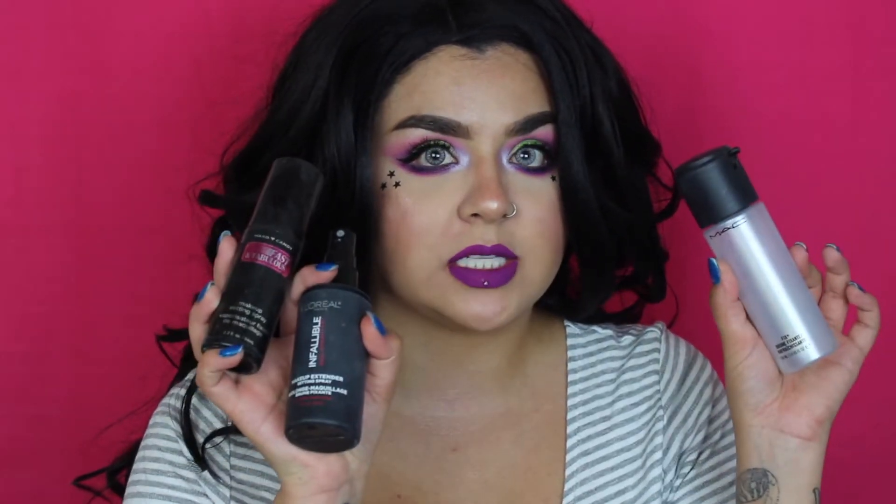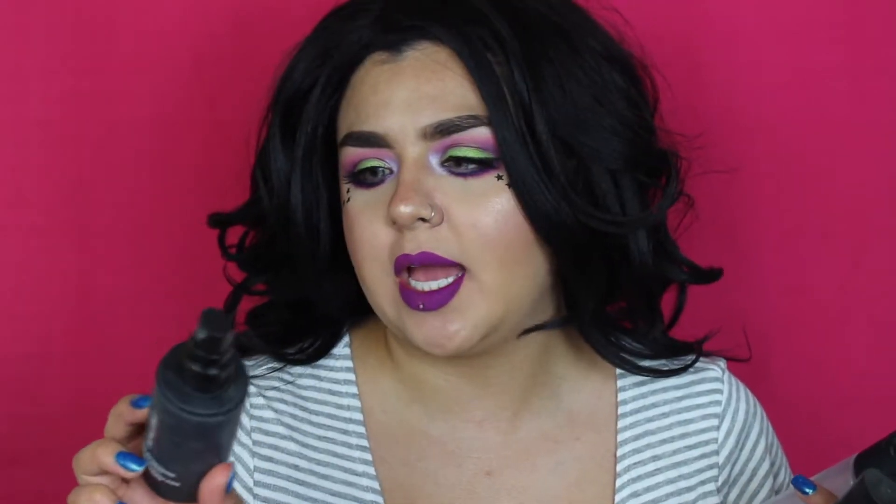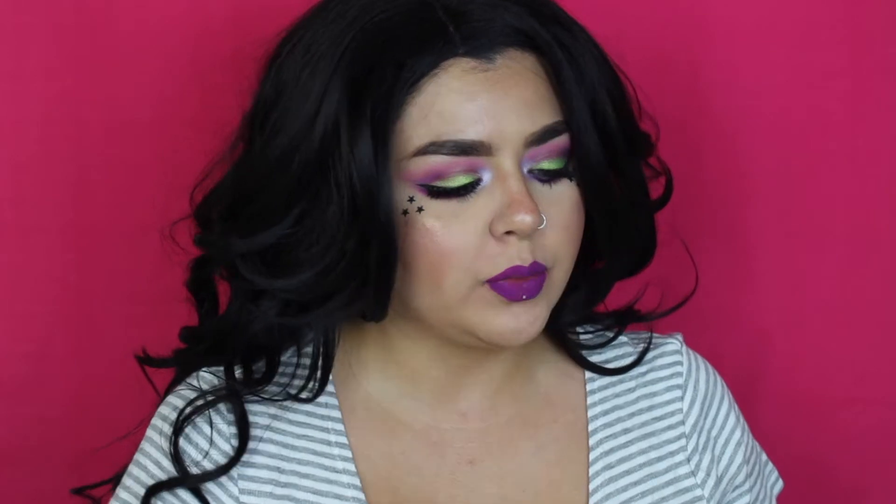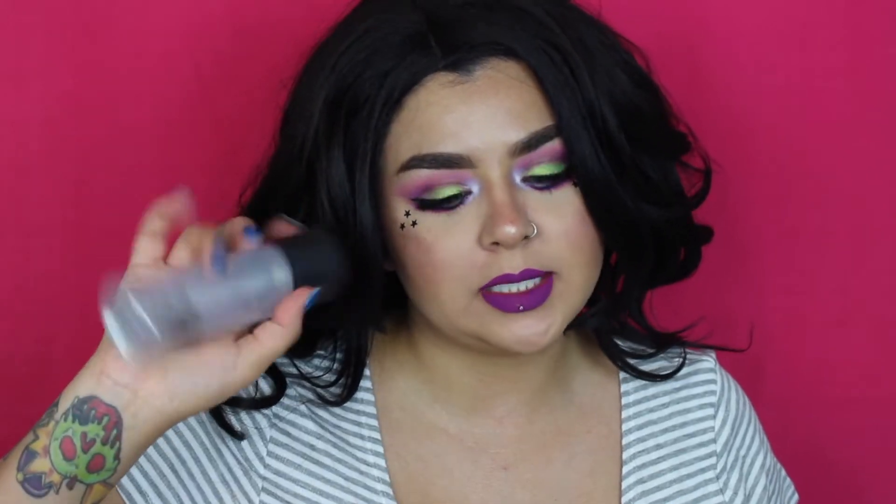So I went through a lot of setting sprays. The L'Oreal Infallible one is a pretty good but expensive drugstore option — I bought it when it first came out and it did its job. The Hard Candy one I probably won't ever repurchase; it smelled pretty good, like cucumber, but that's about it. And we all know Fix Plus — I'm going to keep that and trade it in, so it's not going in the trash.